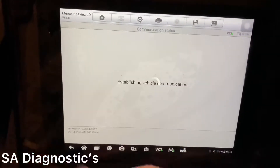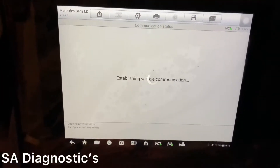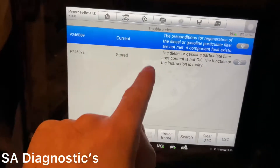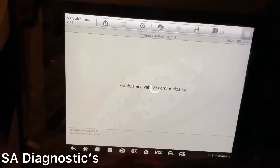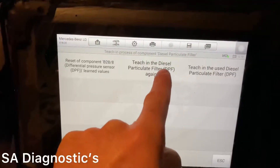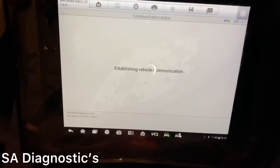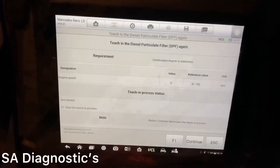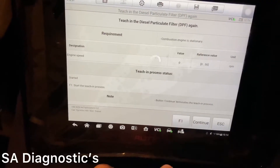Completed. Now if I just come back out of this and go into trouble codes - it says current and stored. If I try to delete it now - still seeing current. So we need to go back in there again because the car was still in that state. We'll reset the DPF which will take it out of limp mode basically, ready for when we do the regen while driving.